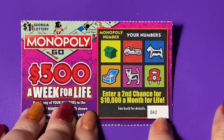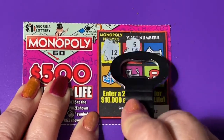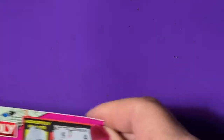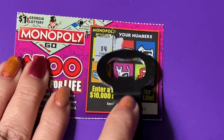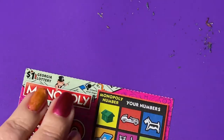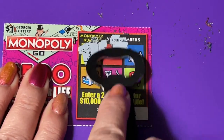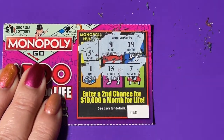On ticket 42, we need a 12. There's a 5, a 4, a 16, an 8, and a 17 — another loser. Next up, ticket 41 — need a 14. We got a 2, a 16, a 7, an 11 — nothing, another loser. Ticket 40, looking for a 5 — got a 9, a 19, a 1, a 13, and a 7 — no.